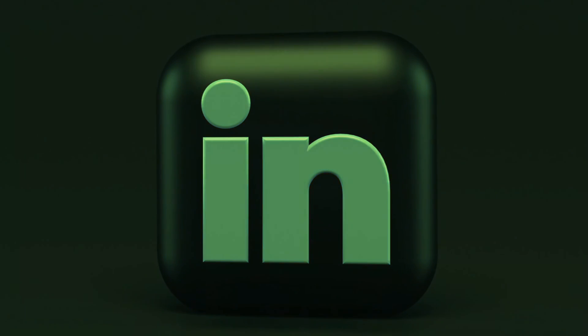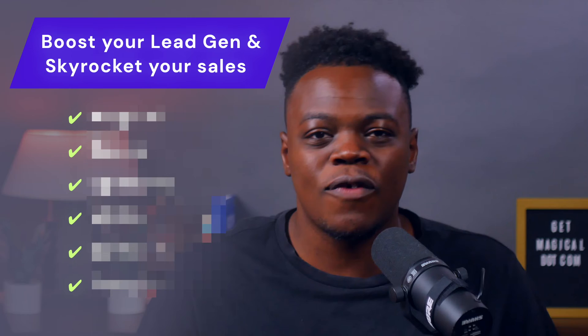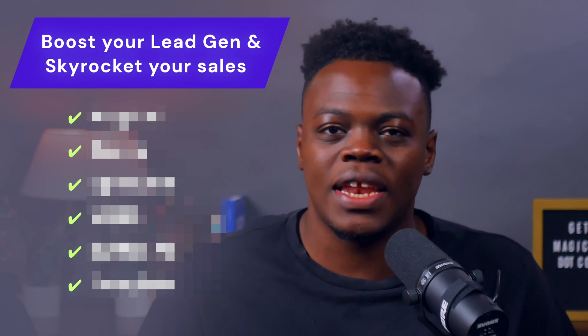LinkedIn is more than a network. It's a goldmine with over 830 million professionals — that's 830 million opportunities to grow your business. But how do you stand out? Today we're slicing through the noise with an AI-infused workflow that intelligently boosts your lead gen and skyrockets your sales.